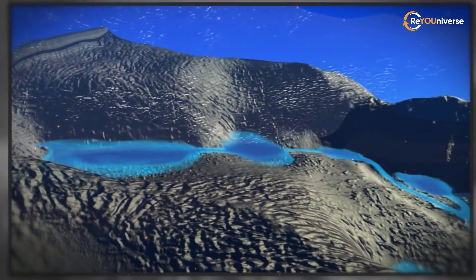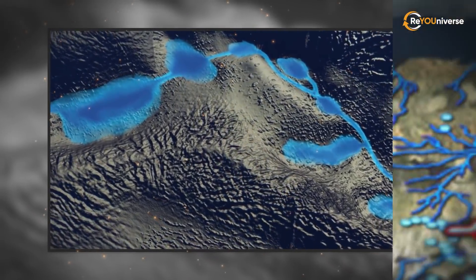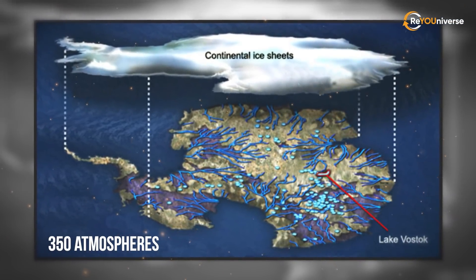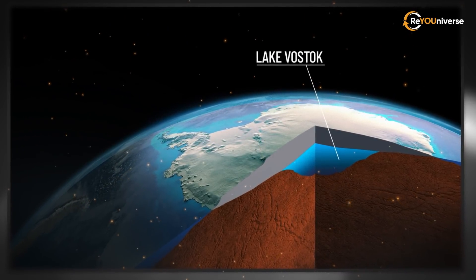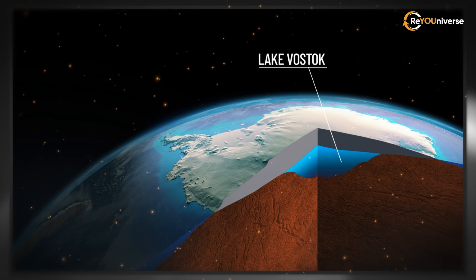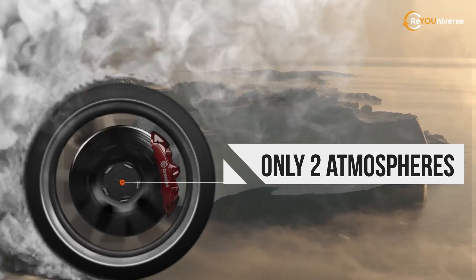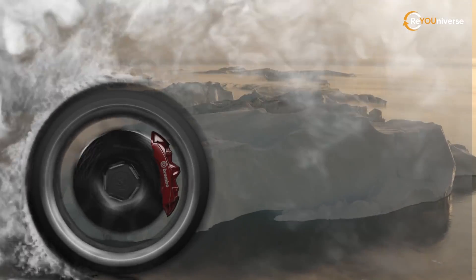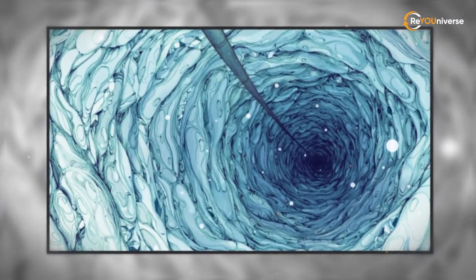The environment of Lake Vostok is saturated with nitrogen and oxygen. The huge mass of continental ice creates a pressure of about 350 atmospheres, contributing to a concentration of nitrogen and oxygen that is 50 times higher than in ordinary freshwater lakes — keep in mind that car tires have a pressure of only two atmospheres. The lake's tremendous pressure poses an extreme challenge for survival.